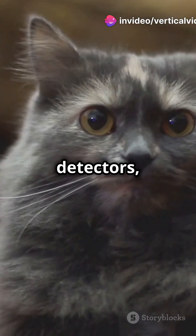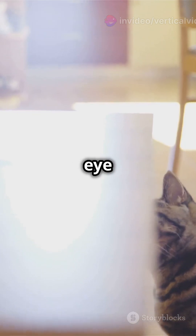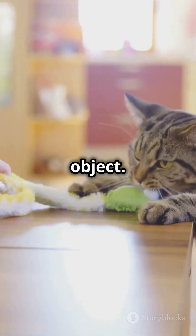Cats are motion detectors, not detail lovers. A mouse on the move will catch their eye way faster than a flashy stationary object.